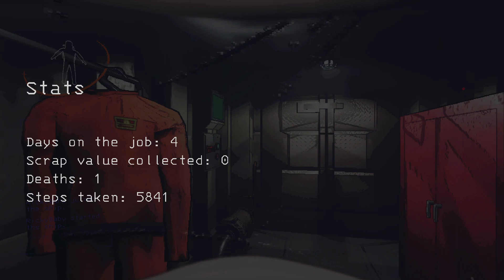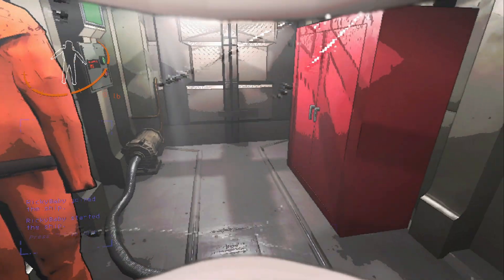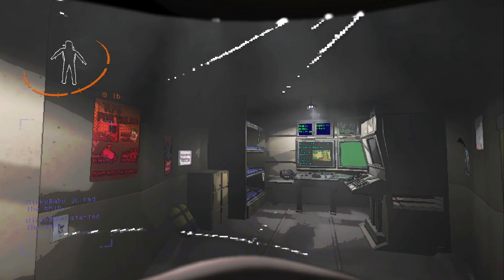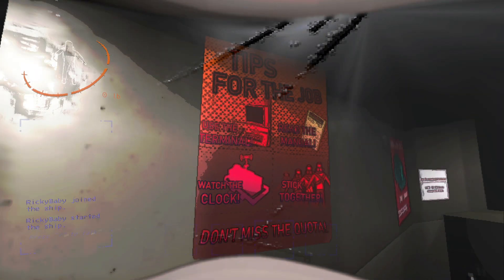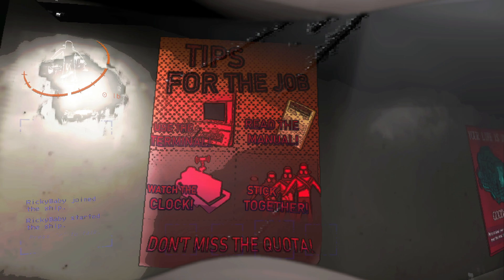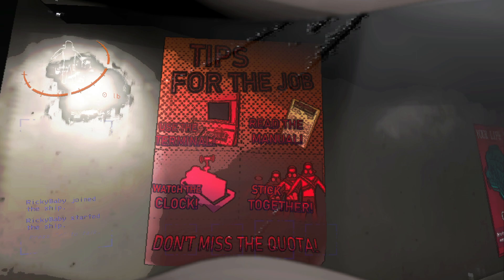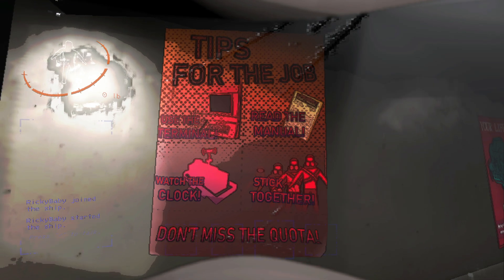Welcome to your first day on the job. This is your very own autopilot ship, where you will eat and sleep for the duration of your contract. Make yourself at home. To complete the onboarding process, you will want to check the instruction manual and sign into your ship's computer terminal. We trust you will be a great asset to the company.